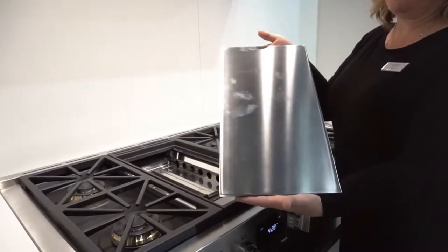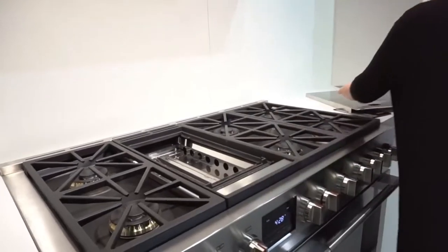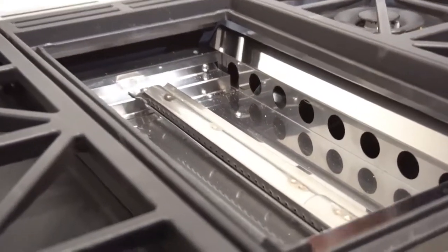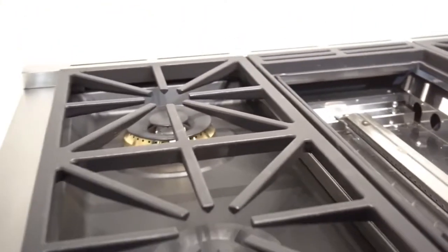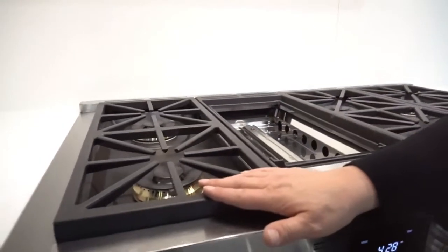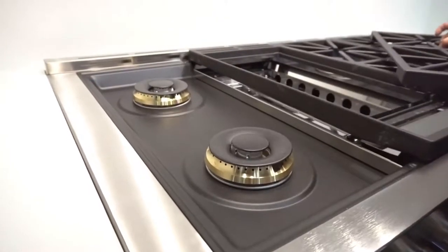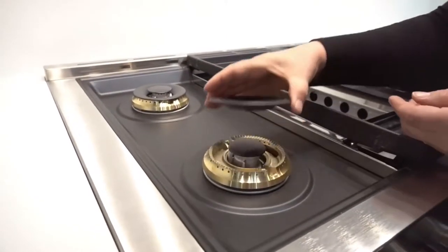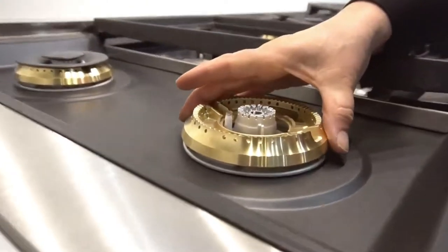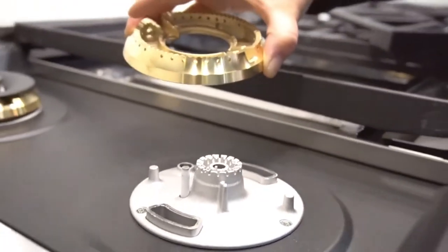Perfect showroom appliance appearance. The surface will not discolor and retains heat. Each of our burners on the stove are 18,000 BTUs with one 20,000 BTU power burner. Dual stack brass burner ring — brass for long life and non-corrosive durability.